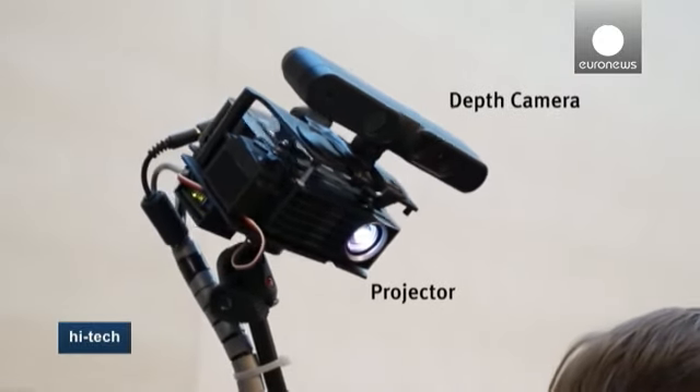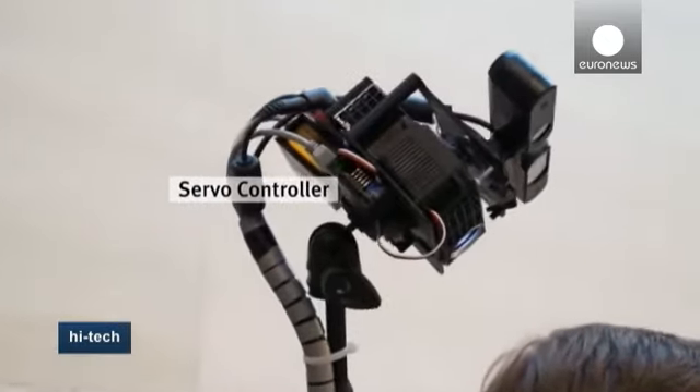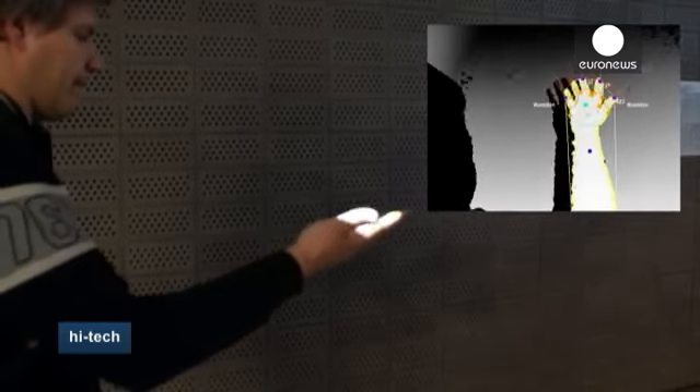A Kinect-style 3D sensor helps the projector continually adjust its focal length, allowing users to change surfaces without having to wait for it to refocus. The sensors recognize gestures, such as a hand swipe, so you never need to touch your phone.